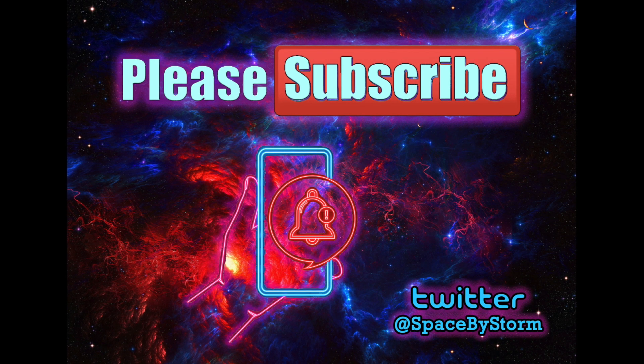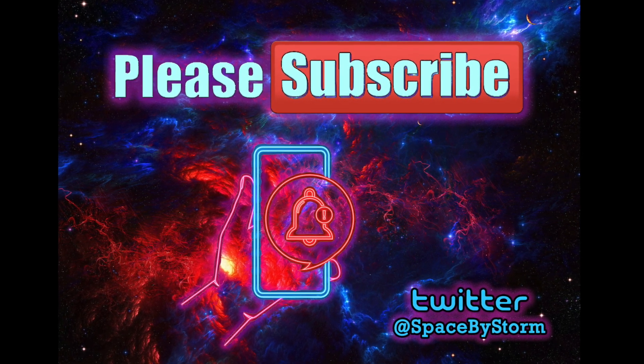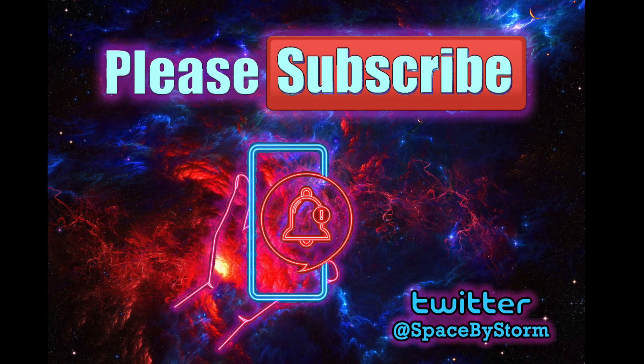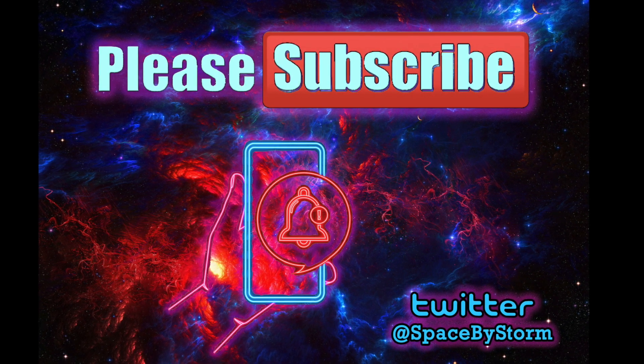Thank you for watching this video. In July I decided to take the plunge and start this YouTube channel. Space has always been my passion and I'd love if you could support me by subscribing to my new channel and hitting the bell icon for notifications. And don't forget to follow me on Twitter as well.